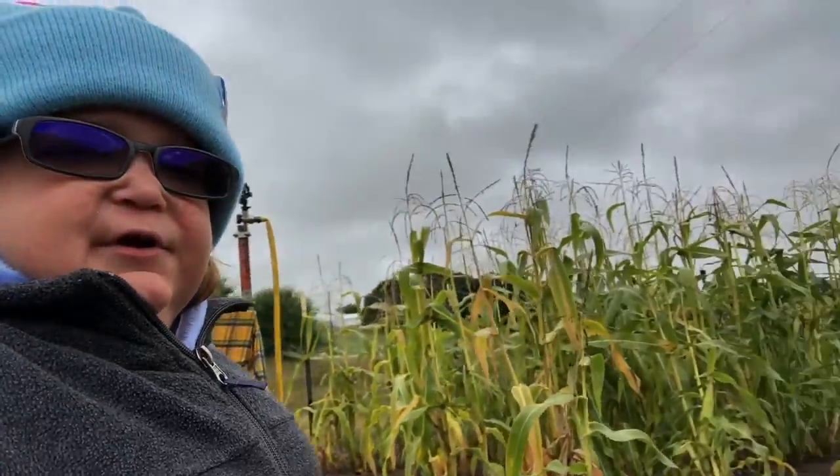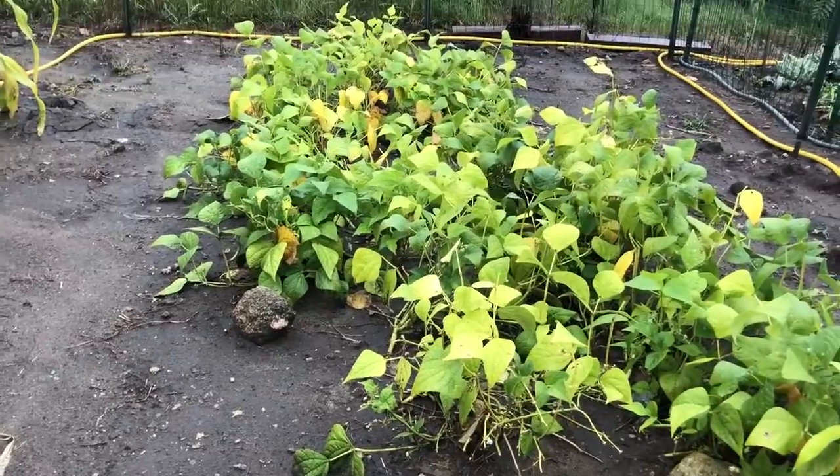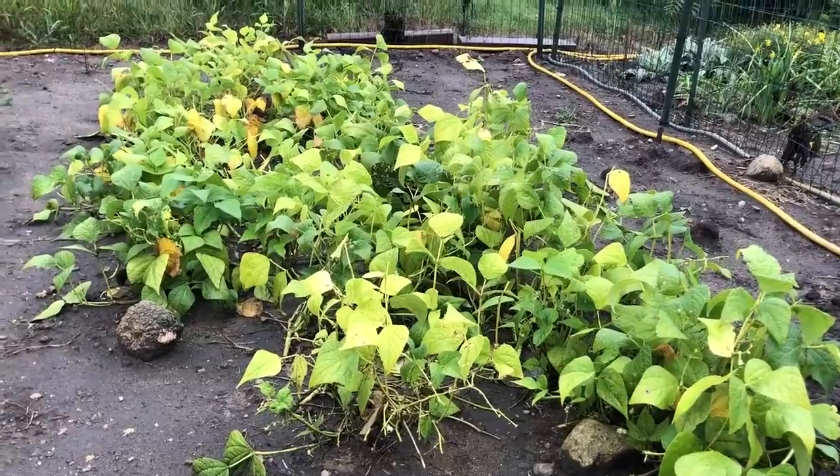Everything is very, very wet because it's been raining non-stop for the last three or four days. I'm just gonna go ahead and give you an overview of everything in here so you can have an idea of what it looks like right now.